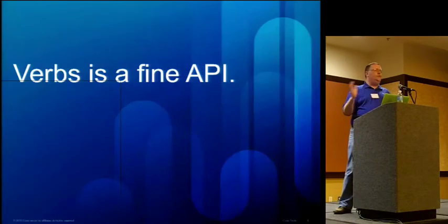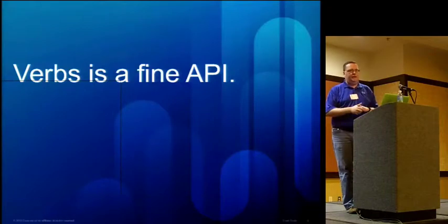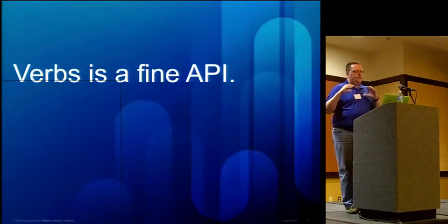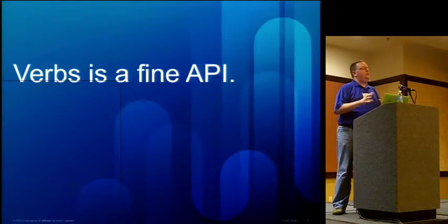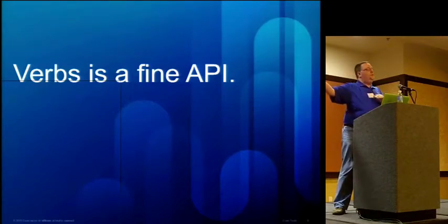That's enough hardware overview. Let's talk about the API — this is a software developers conference after all. I want to be clear that the choices we've made are suitable for Cisco, what we feel our customers need, and what our hardware supports. This is not a verbs-bashing thing.